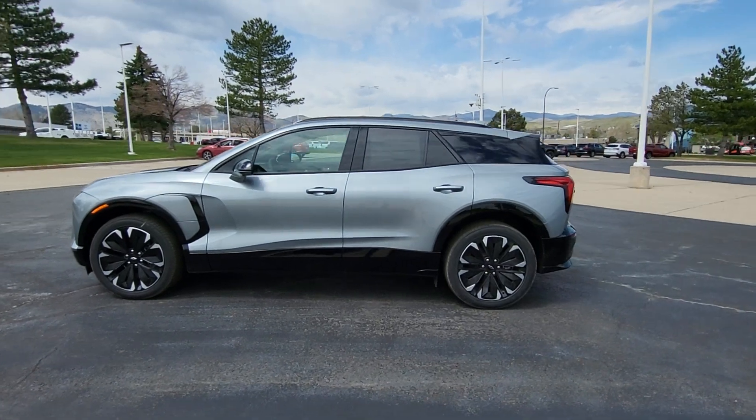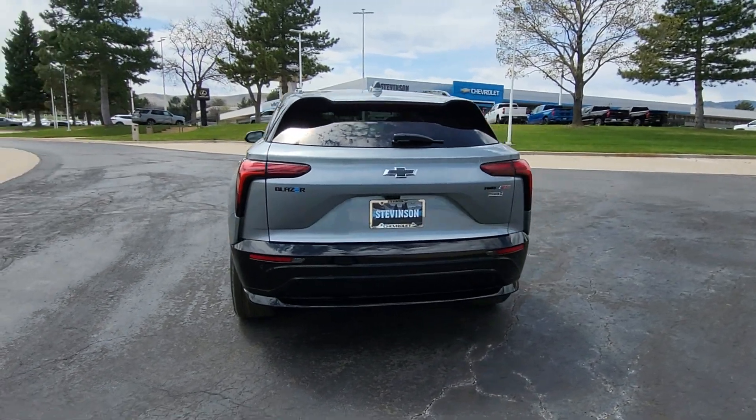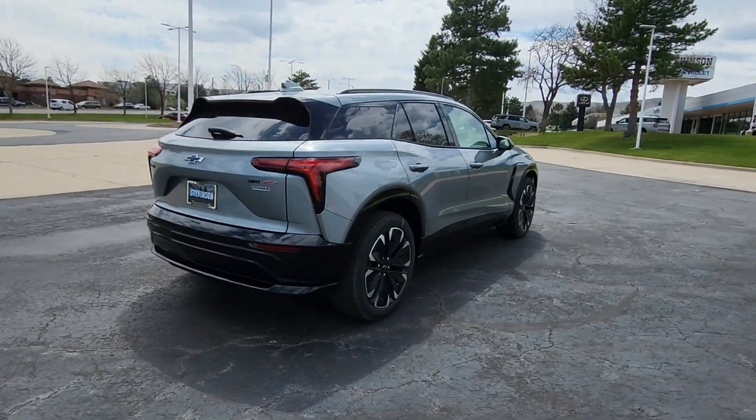Go home happy with the 2024 Chevrolet Blazer EV. Check out this boldly stylish Chevrolet Blazer LT all-wheel drive EV.